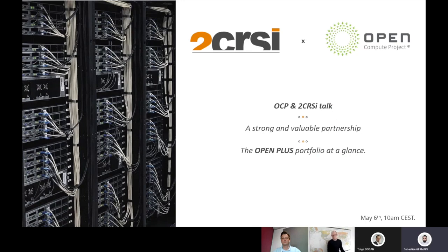Hello everybody, welcome to this 2CRSI and Open Compute Project webinar. Today we are very excited to have a talk with our partners from the Open Compute Project, also known as OCP. We will learn more about the story behind this very important partnership for the 2CRSI group, and we will also reveal our brand new 21-inch server portfolio inspired by the OCP, called the OpenPlus by 2CRSI. My name is Sébastien Germain, I'm in charge of Global Go-to-Market for the 2CRSI group and I will be your moderator for today's session.